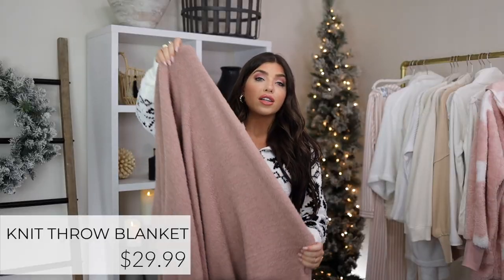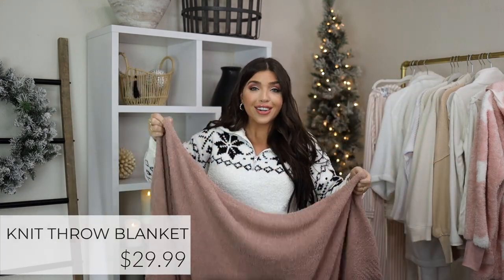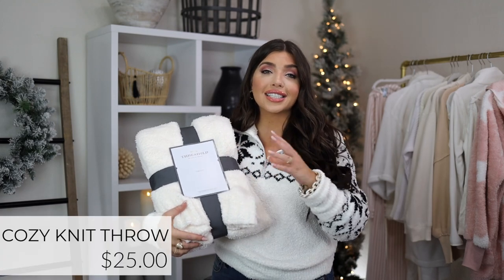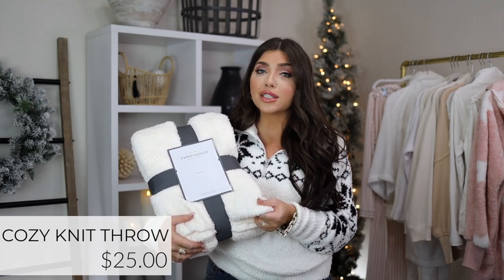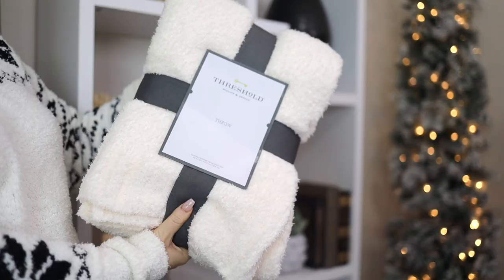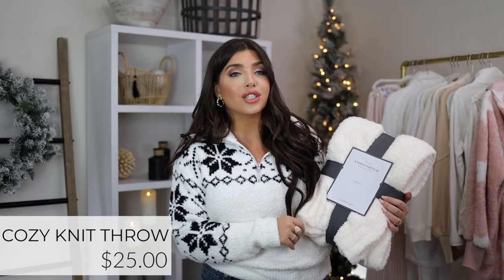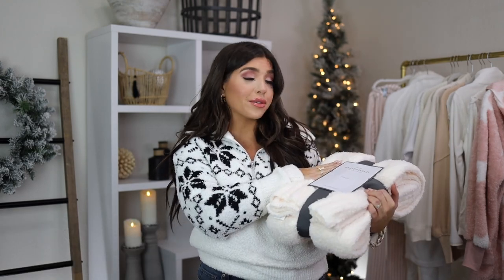A few other comfy blanket options: my Amazon and Target picks are both dupes for the popular Barefoot Dreams blankets. They work because of their texture, thinness, and sweater-type edging. The Amazon version is 50x60 inches for under $30 in a few colors including dusty rose. The Target Threshold version is the same size with similar knit detailing. At $25, it already comes gift-ready with a ribbon — just take off the tag and you're good to go.